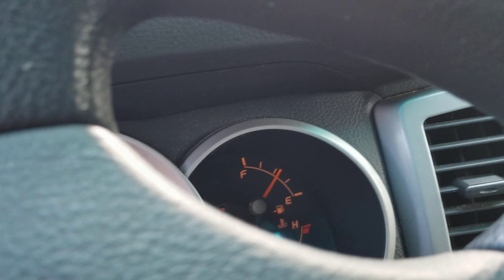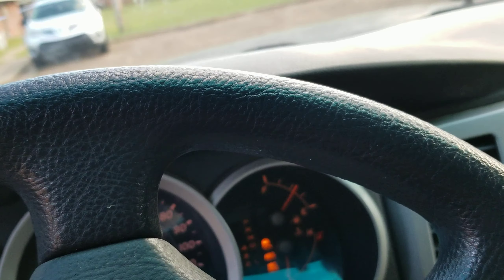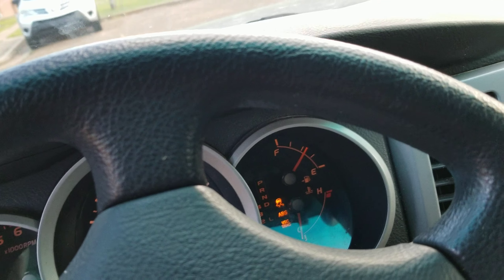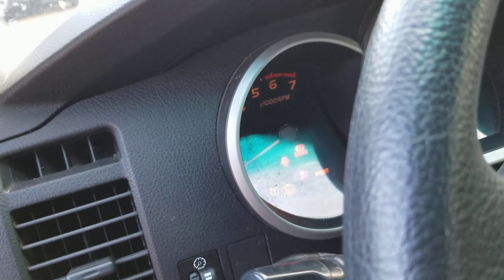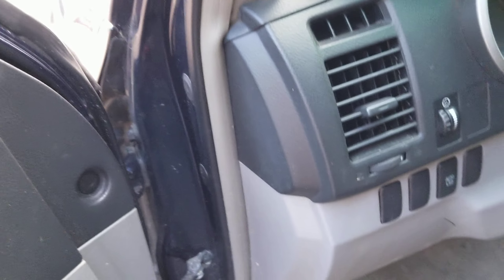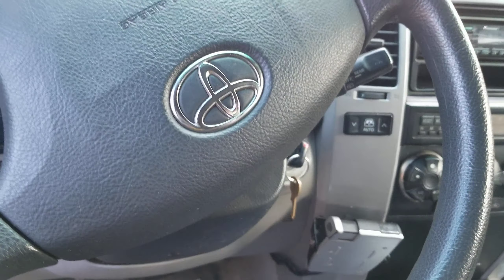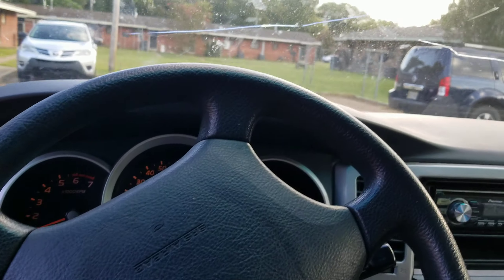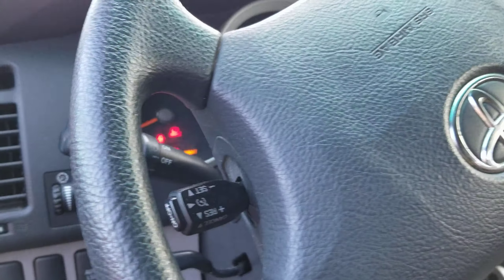The ABS light, skid light, and VSC traction control light are on. The maintenance light is on, the check engine light is on, and the brake light is on. I believe all of that has something to do with the ground wiring not being connected properly.